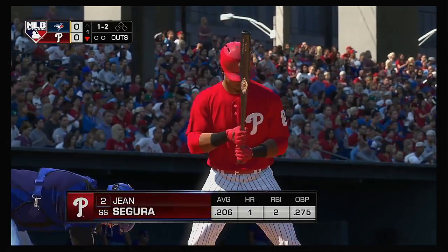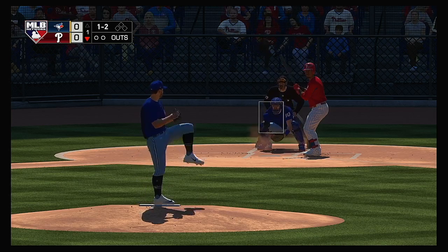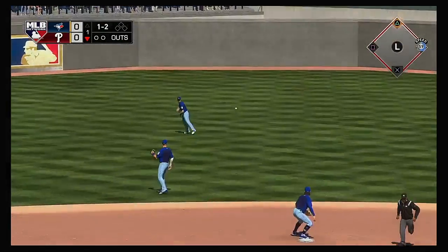Jean Segura standing in, leading off the bottom half of the first. The 1-2 — into center field, line drive, base hit.